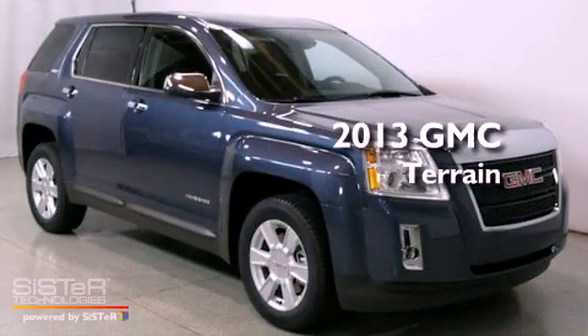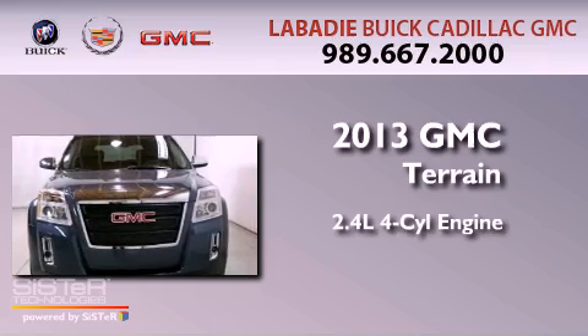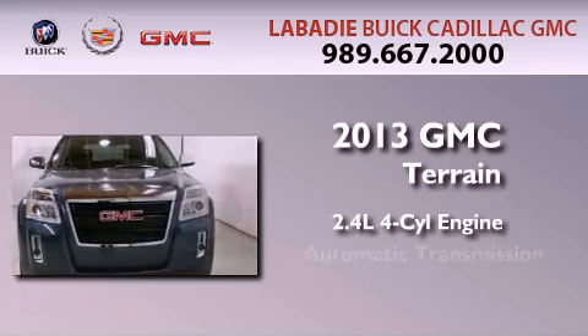This is a brand-new 2013 GMC Terrain. It features a 2.4-liter, four-cylinder engine and an automatic transmission.